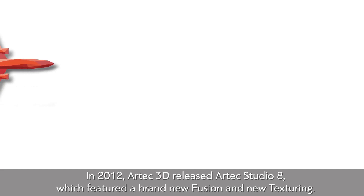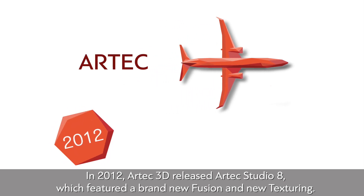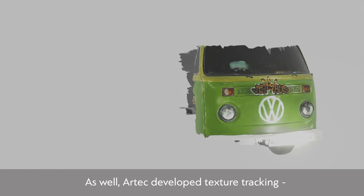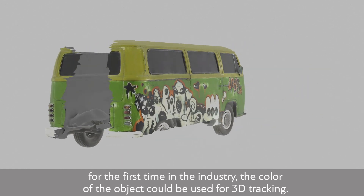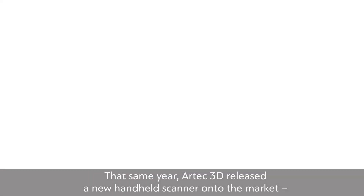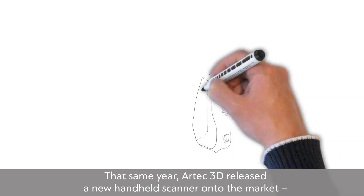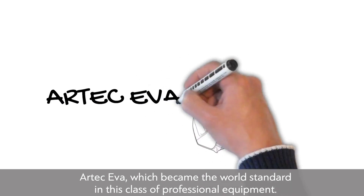In 2012, Artec 3D released Artec Studio 8, which featured brand new fusion and new texturing. Artec also developed texture tracking — for the first time in the industry, the color of the object could be used for 3D tracking. That same year, Artec 3D released a new handheld scanner onto the market, Artec EVA, which became the world standard in this class of professional equipment.